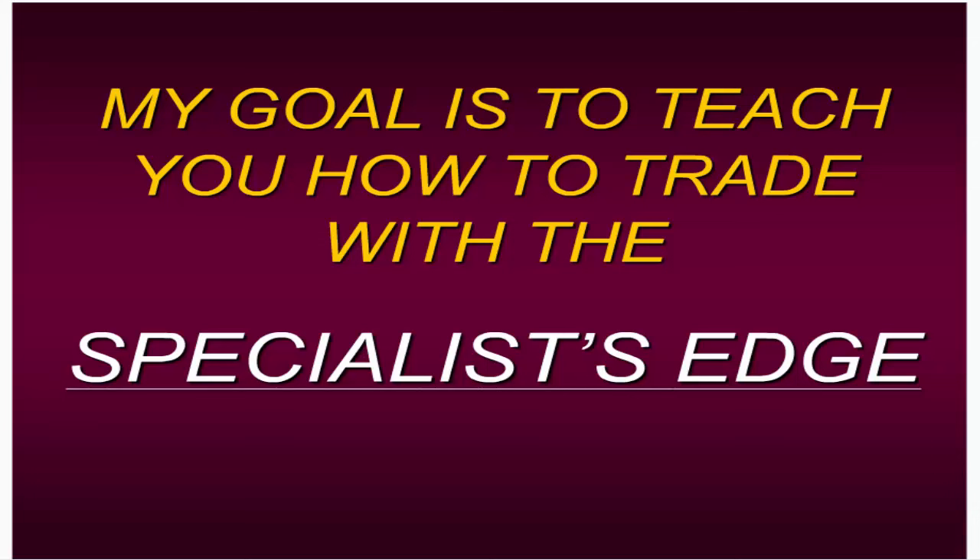This is the same mindset and edge that has sustained me for nearly 40 years. My goal is not to force feed you signals and tell you to go long this stock or short this currency pair. My goal is to share all the things I've accumulated and teach you — not trade for you — but teach you how to trade with a specialist edge.